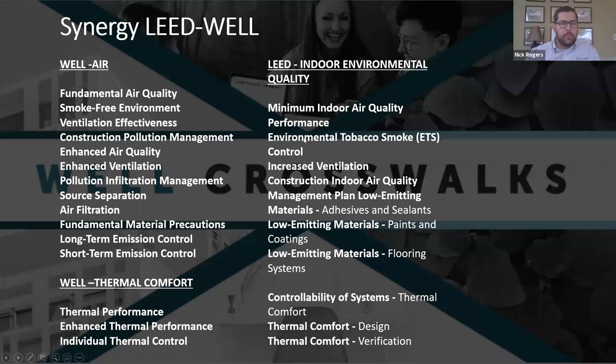The synergy between LEED and Well is actually called crosswalks — some of the points for Well you automatically get just by doing LEED, and then for some of them it's just a small lift or small change to get those points in Well. For example, Well has a smoke-free environment requirement that's directly correlated to LEED's environmental control of tobacco smoke. Fundamental air quality is very similar to minimum indoor air. Increased ventilation is very similar to enhanced ventilation. Some of the requirements for thermal comfort are very similar. So when you're doing LEED, there are a lot of points you can very easily get in Well if you just start to look at what you're already doing.